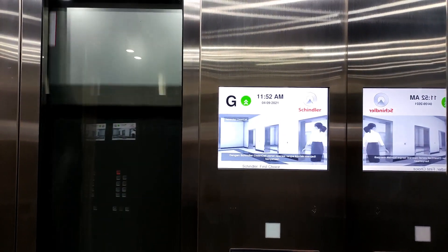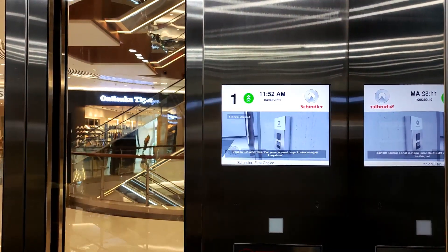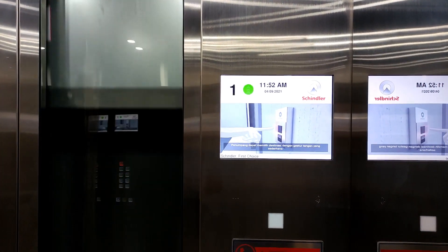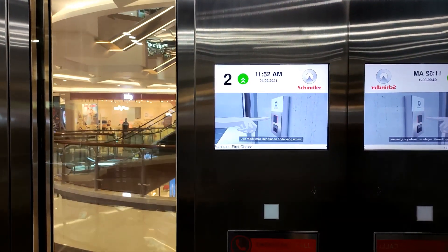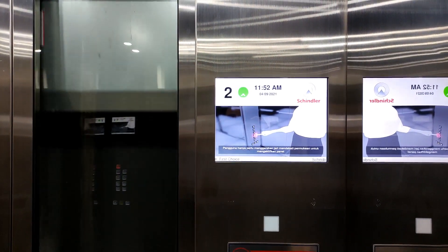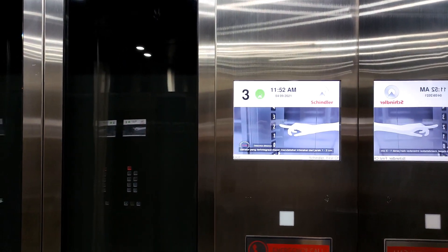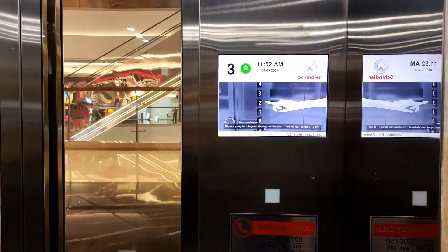With Schindler CleanCall, contactless operating panels allow passengers to select their destination with a simple hand gesture and enjoy a safe ride. Users simply move a finger close to the surface to activate the panel. The integrated sensor can detect interactions from a distance of one to three centimeters.